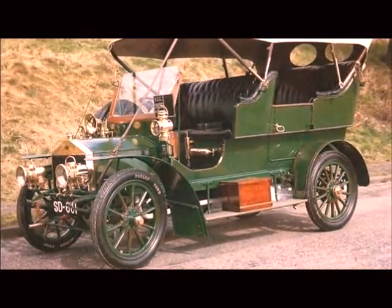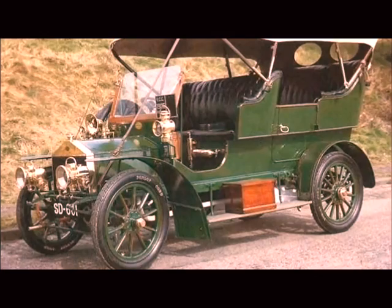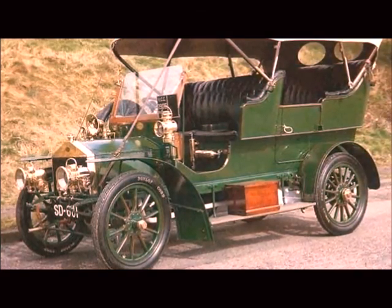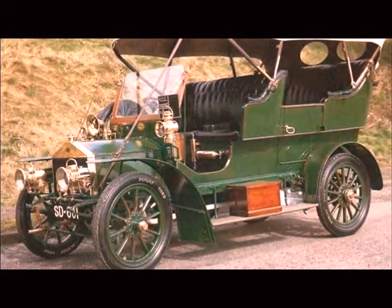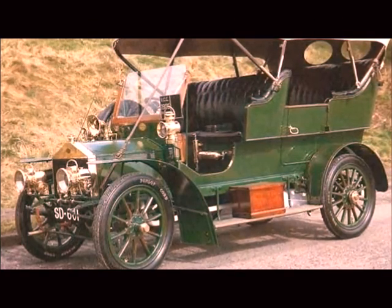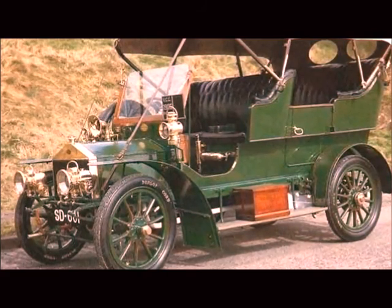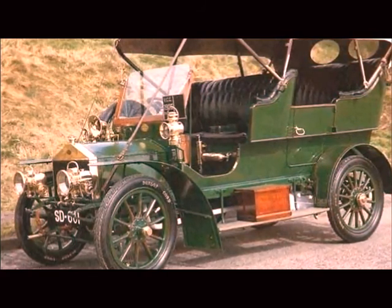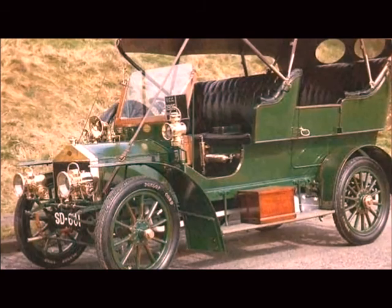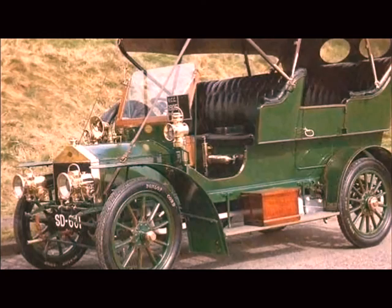Rolls-Royce 15 HP. The Rolls-Royce 15 HP is certainly the most rare car in the world, seeing that it was the first car model to have been produced by Charles Rolls and Henry Royce, which obviously launched the success of the brand they are proud of today. Started off in 1904, the very beginning of the 20th century, when motor cars were one of the biggest inventions ever made since the 1800s. A total of 6 Rolls-Royce 15 HPs were made, and only one is still known to exist.